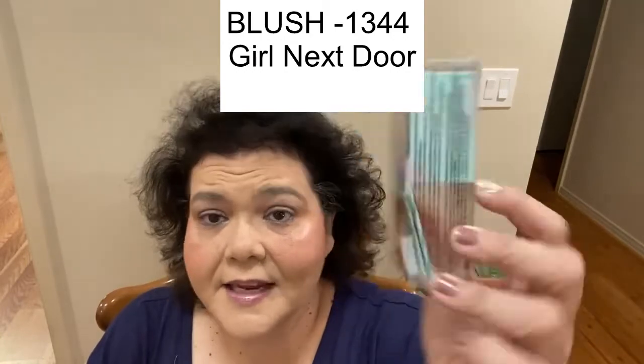I picked up one more Fox in a Box yesterday — this is the Girl Next Door Fox in a Box, and it has strawberry on it. My local Nacogdoches store still had some left, so I went ahead and picked up an extra one for gifts.